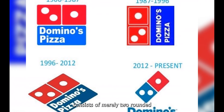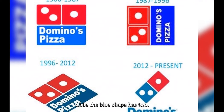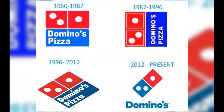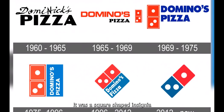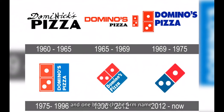The new logo consists of merely two rounded squares with three dots. The red shape has one dot, while the blue shape has two. The slanted logo now bears the company's name. The initial Domino's logo was created in 1965. It was a square-shaped insignia with two domino pieces — one red with three dots and one blue with the firm name.